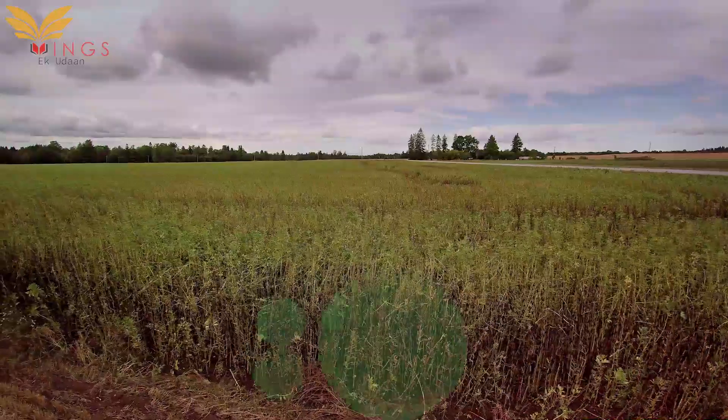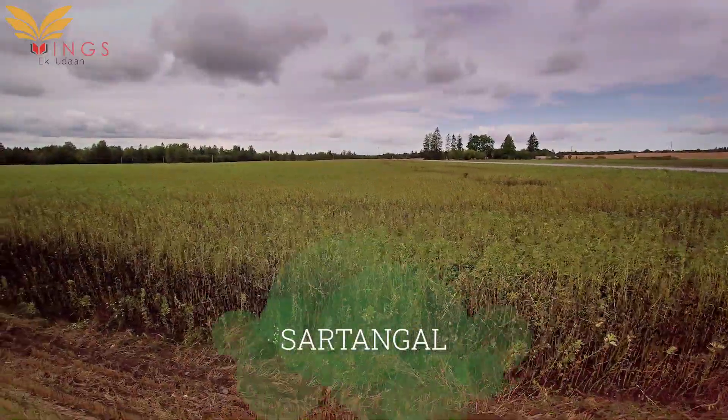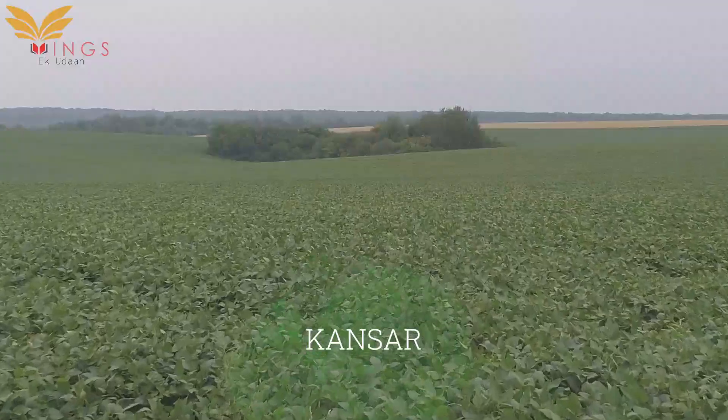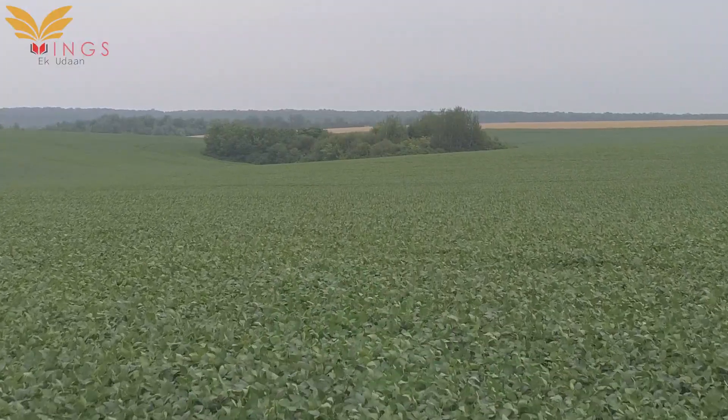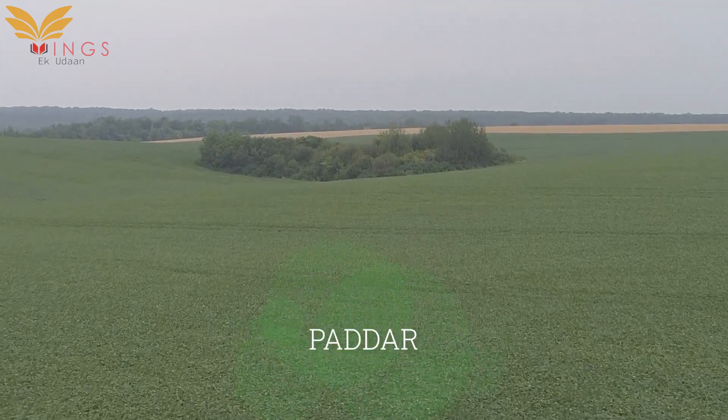Rajma in Doda district is mainly grown in Bhadarva, Sungli, Chinta, Sartangal, Nalti, Kakol, Mathal, Kansar, Lanchan, Thathreef, Gando, and Premnagar.